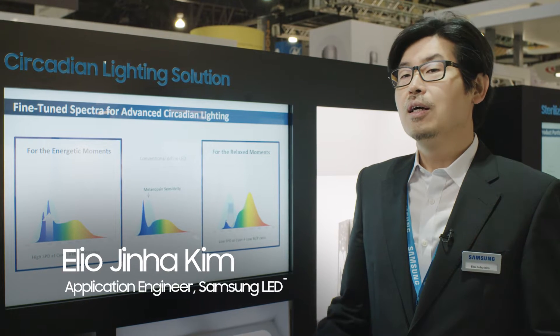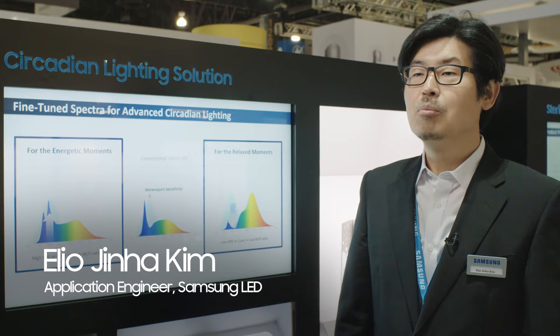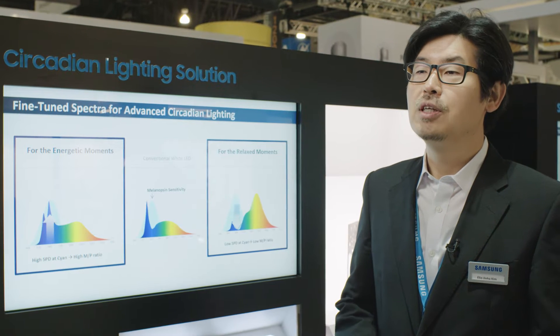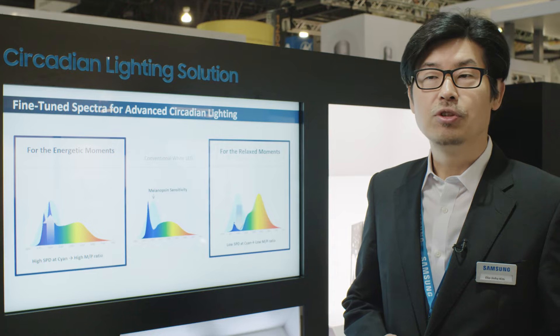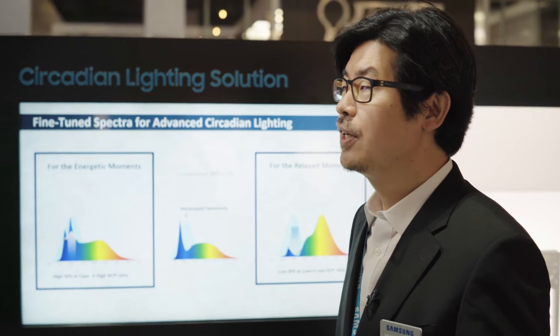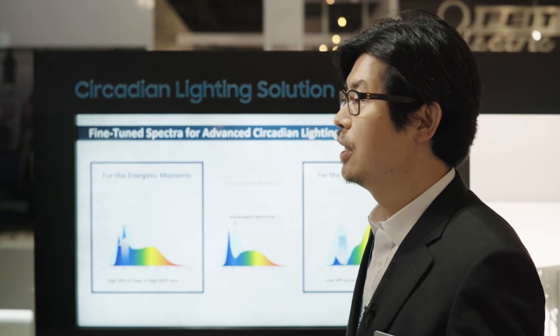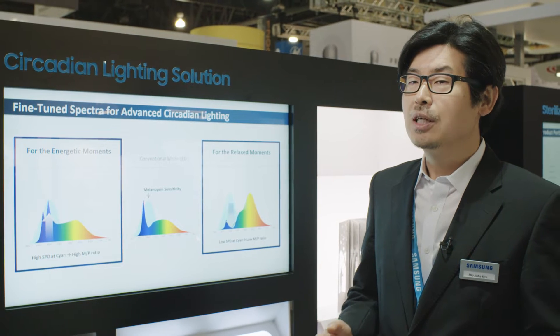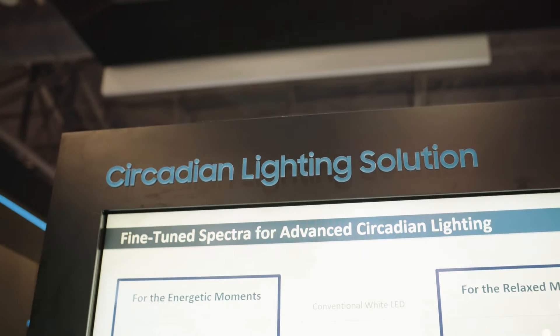Hi everyone! LED lighting can do a lot more than just being the most efficient light source, thanks to its versatility in spectrum engineering. Wouldn't it be nice if we take full advantage of it and create new functionalities that didn't exist in the past? To begin with, let me introduce Samsung's circadian lighting solution.